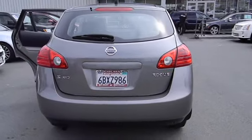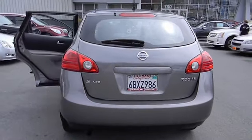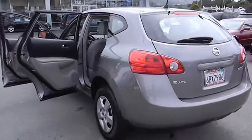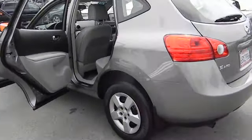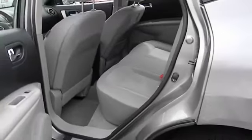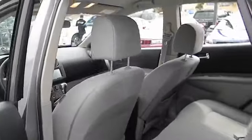This vehicle has less than 60,000 miles. Here are some of this vehicle's great options: navigation system, anti-lock braking system, all-wheel drive, traction control, power steering, air conditioning, cruise control, AM FM stereo radio.